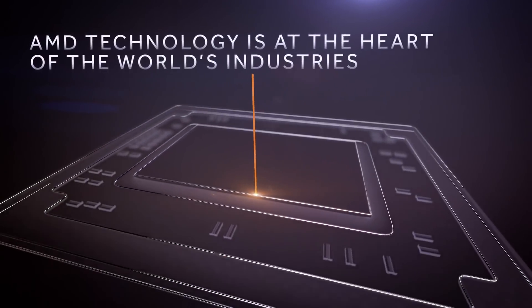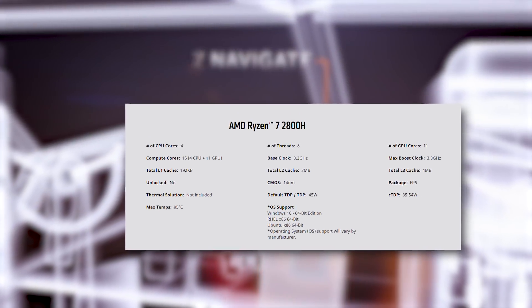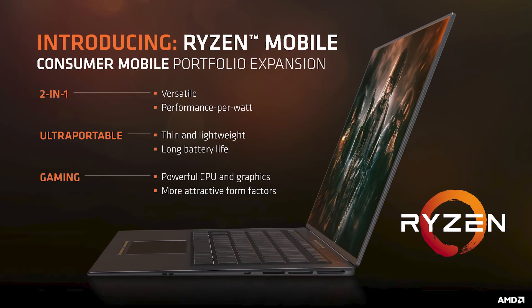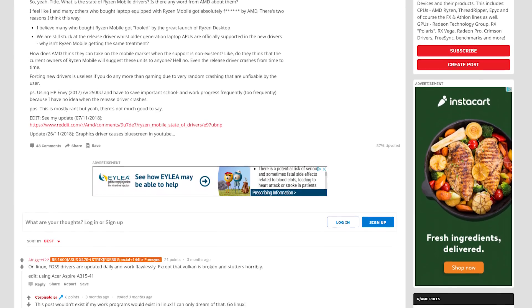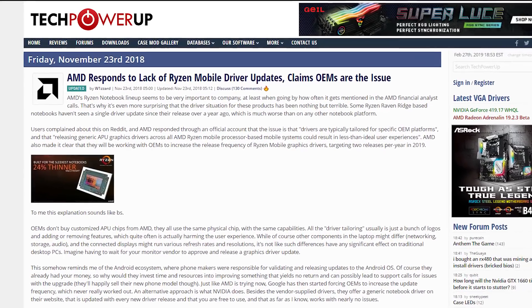In 2017, AMD got serious about their mobile lineup with the release of their Ryzen Mobile APUs. Going from Ultrabook processors to even high power chips, the company clearly wasn't playing around. Unfortunately, there have been some problems. Besides the fact that it released without very many notebooks, the biggest issue with Ryzen Mobile was their lack of graphics drivers — AMD hadn't released any since launch, leaving it up to the laptop manufacturers.